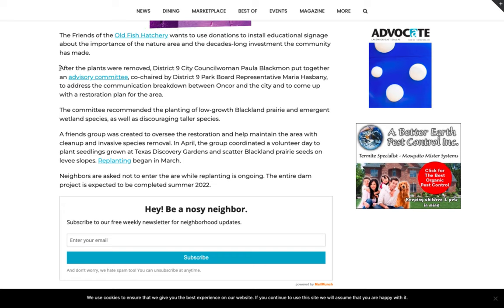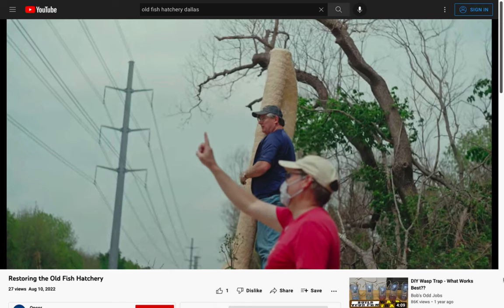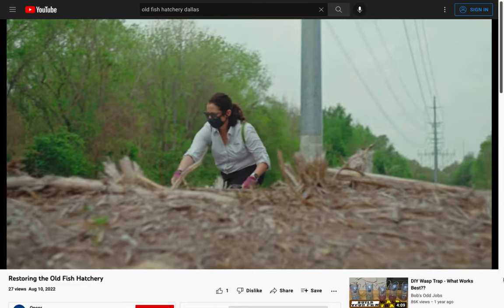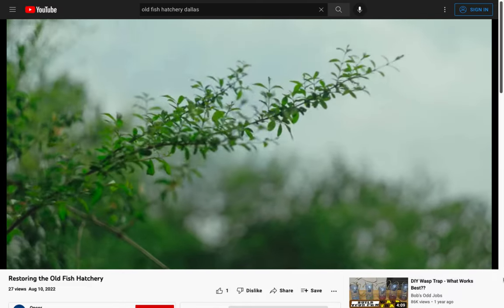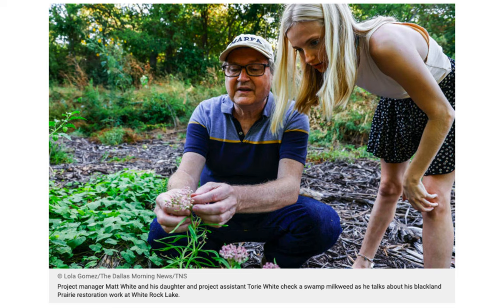So outraged were citizens by the second betrayal that the local council member put together an advisory committee to develop restoration plans for the area. The advisory committee recommended the planting of low-growth blackland prairie, and a new organization was born — Friends of the Old Fish Hatchery — to oversee the work. A small army of volunteers descended on the site to begin replanting, while the Texas Discovery Garden donated a number of plants from their nearby nursery. In the end, just two years later, prairie grasses and flowers have returned, all thanks to a small group of regulars who show up every week, rain or shine, to continue the work.